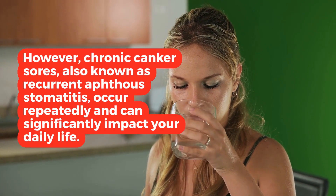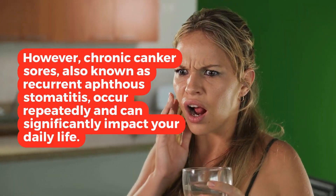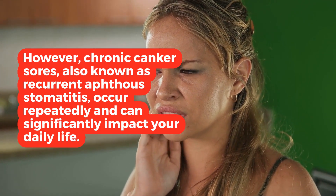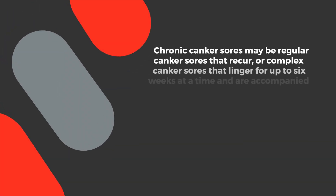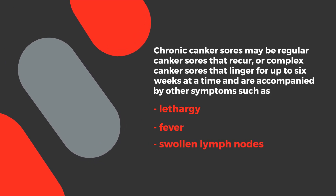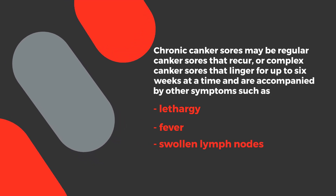However, chronic canker sores, also known as recurrent aphthous stomatitis, occur repeatedly and can significantly impact your daily life. Chronic canker sores may be regular canker sores that recur, or complex canker sores that linger for up to 6 weeks at a time, and are accompanied by other symptoms such as lethargy, fever, and swollen lymph nodes.